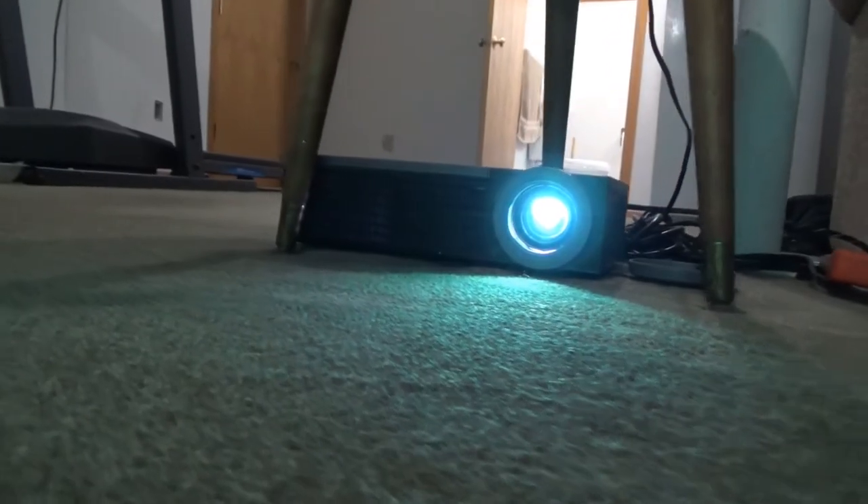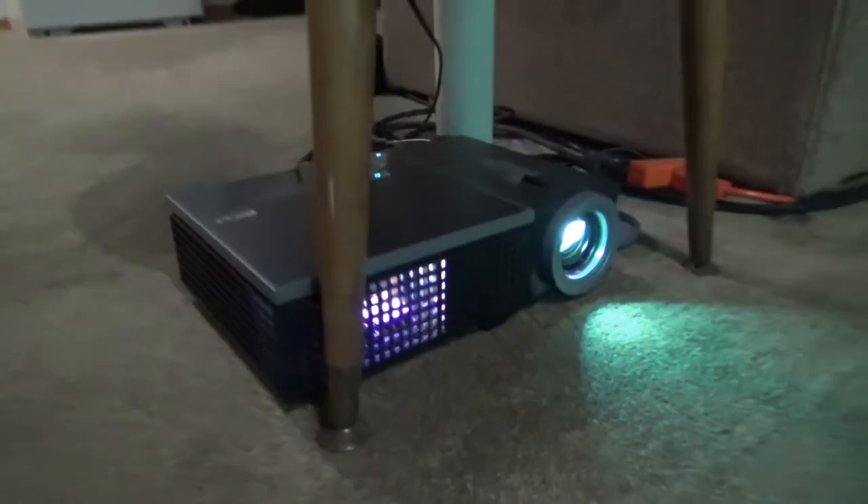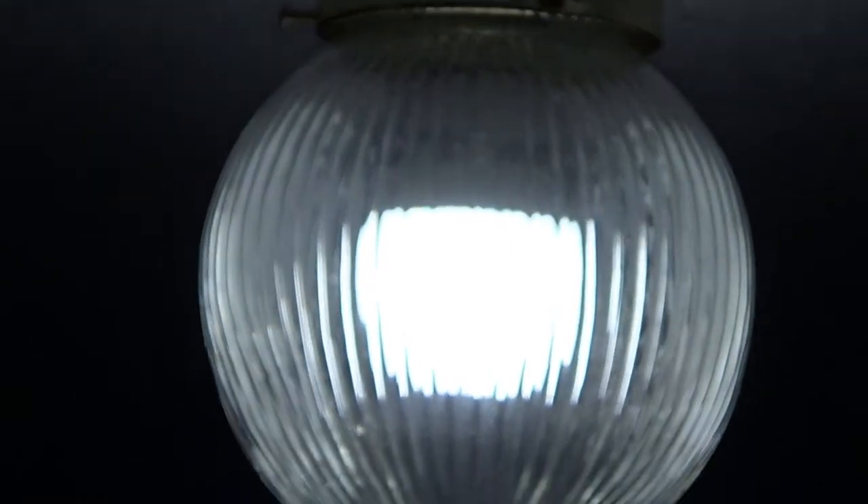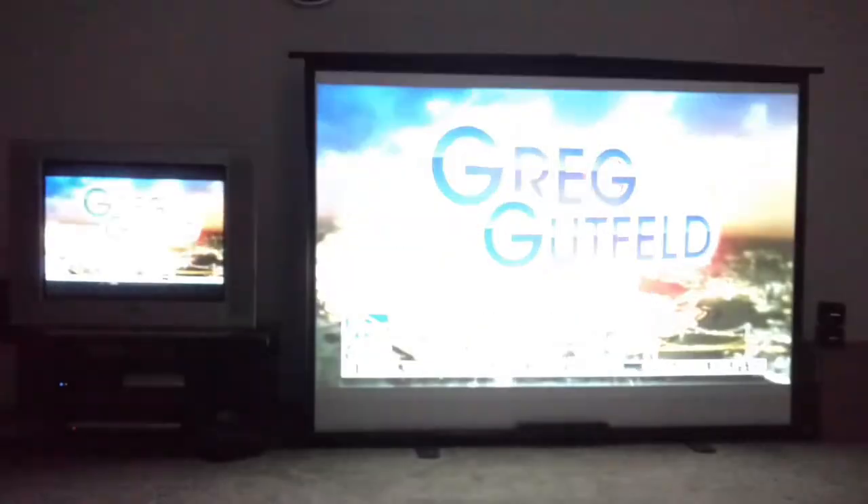The set puts out massive levels of brightness like nobody's business, and the contrast is so incredible that my camera can't even hope to capture an accurate representation. Even with the craptastic lighting in this room washing out the screen, the projector's powerful light engine cuts right through it and produces a fully viable image even with the lamp set to low power mode.